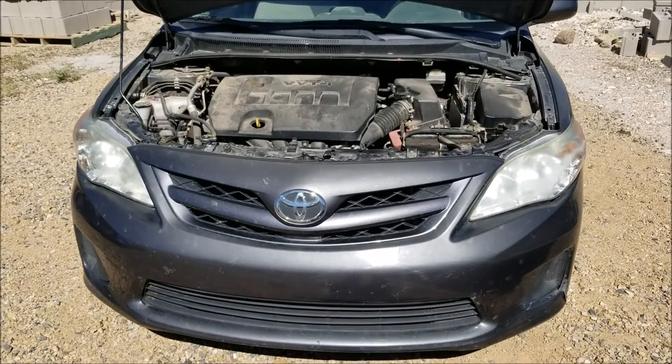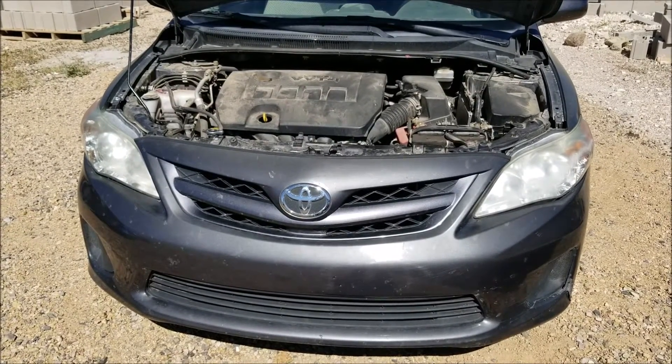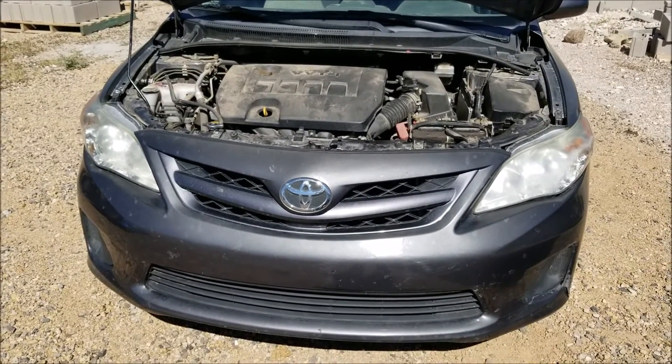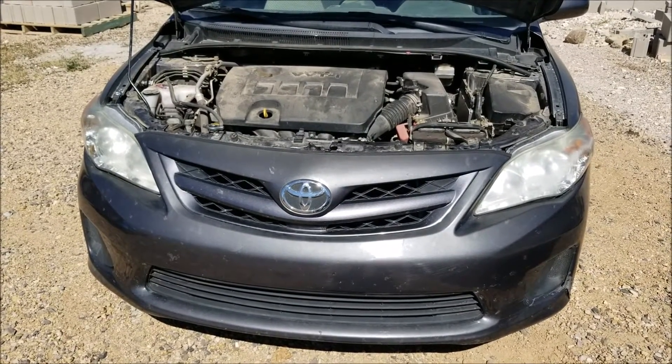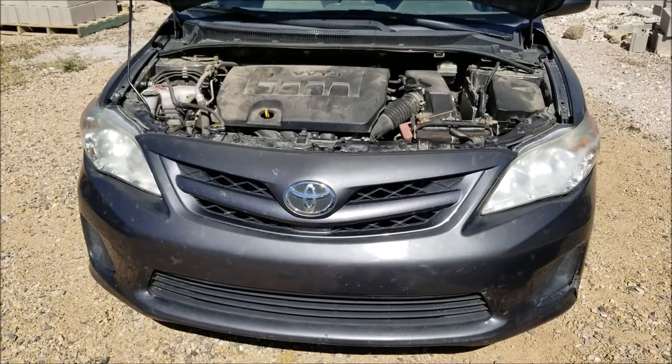The regulator keeps pressure on the line so when the car goes to start again, it starts right up. If the fuel pressure regulator fails or goes bad, all the gas drains back into the gas tank and it can take a little bit to restart. There's a quick easy way to check for this which I'll show you right now.